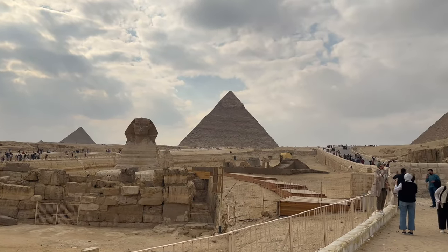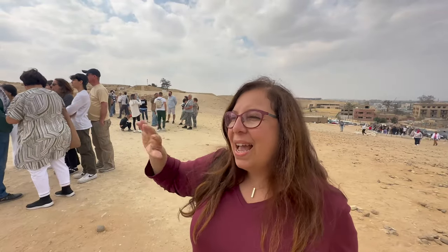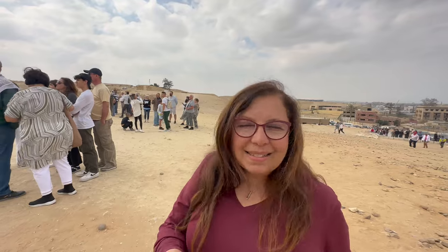It's amazing. The scale is more than I expected it to be. It's gorgeous and humbling. It's incredible. I can't believe we get to be here.